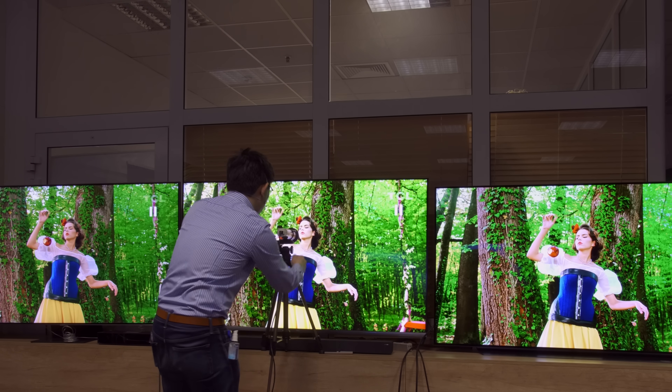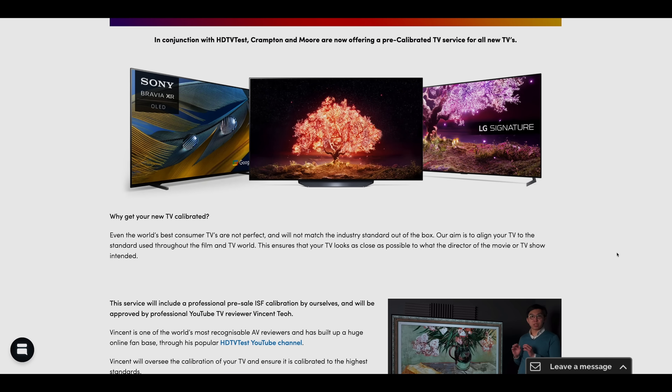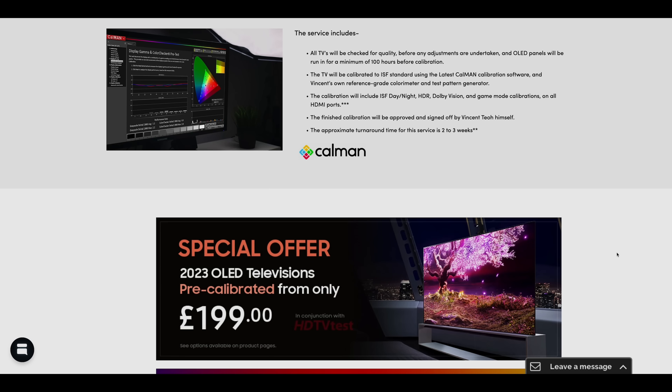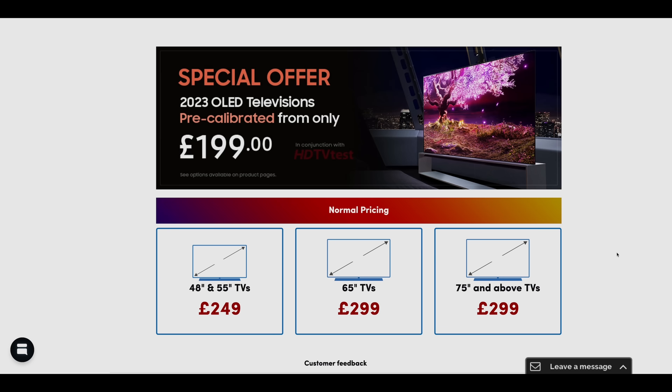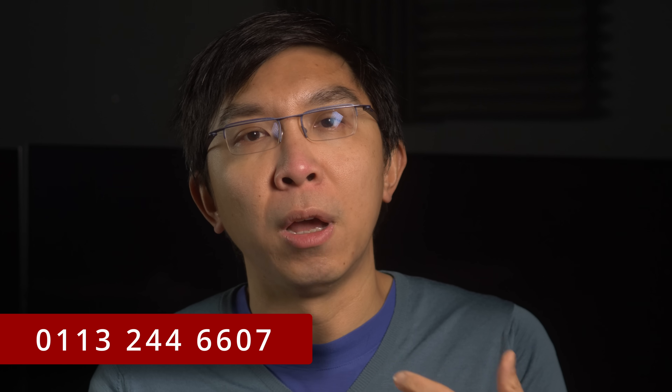Talking of which, UK electrical retailer Cragland Mall, who have kindly sponsored this video, are offering their in-store calibration service at only £199 if you buy selected TV models from them. I have personally trained their calibrator David Connor to my own high standards. He will run in the TV, calibrate it and deliver it to you after having the calibration approved by me. We've been doing this for more than two years, and customer feedback has been excellent, so please give them a call if you wish to buy a calibrated TV, or even any new television at a competitive price with top-notch customer service.